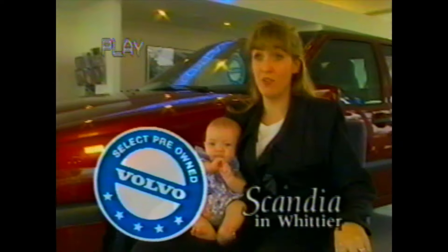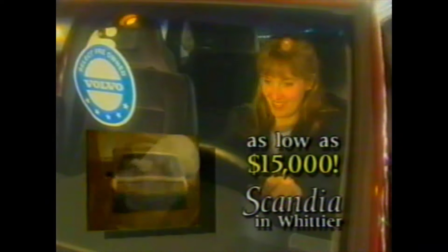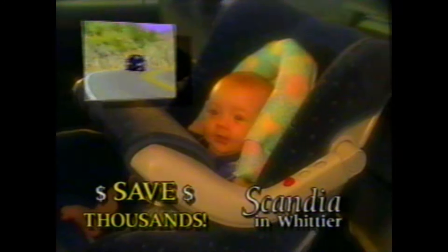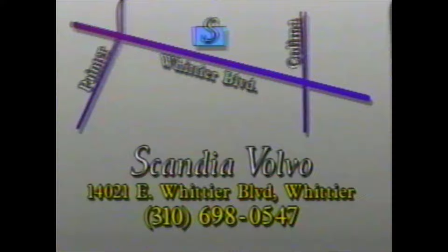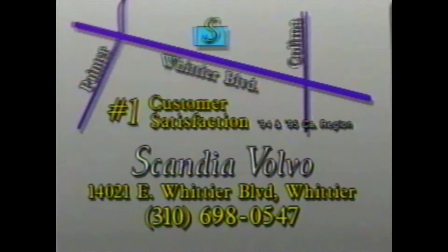I never thought I could afford a Volvo, but when I went to Scandia Volvo, they showed me their select pre-owned vehicles. These cars looked and drove like new ones, so I bought a Volvo for only $15,000. That's thousands less than a new one costs, and the people at Scandia actually made car shopping fun. Visit Scandia Volvo today and save money with a select pre-owned Volvo. We're on Whittier Boulevard between Painter and Kalima. Stop by and discover why Scandia Volvo is number one in customer satisfaction.